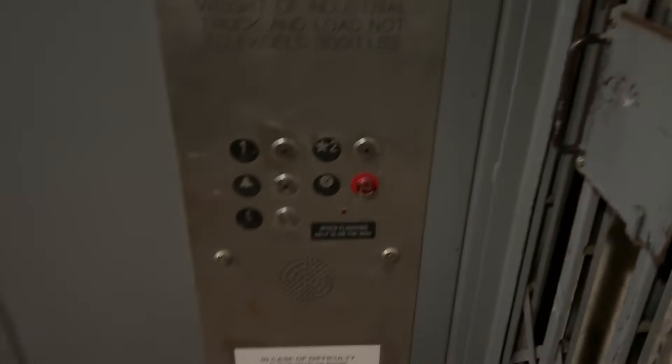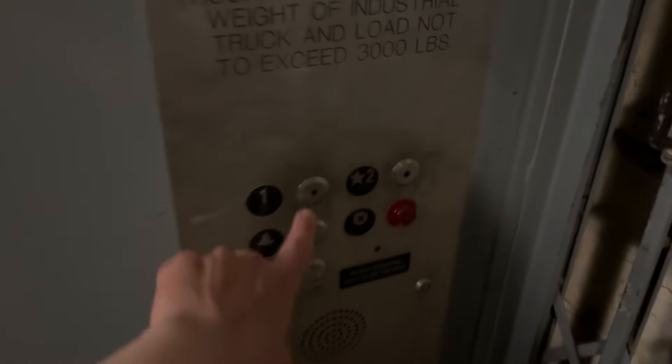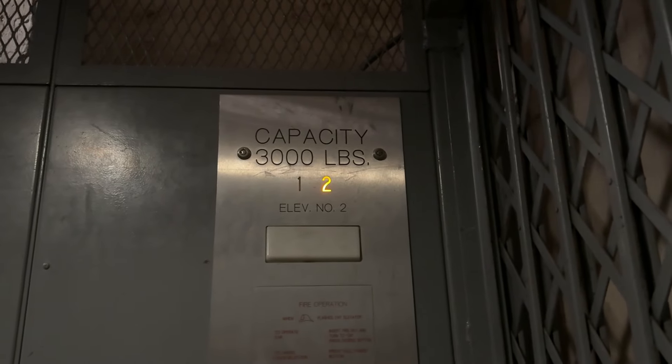These are fixtures. I'm not sure if we can end it up here, maybe we can try. Let's go back down to one, and we'll come back upstairs. We'll end the video up here so I can get out easily from here.